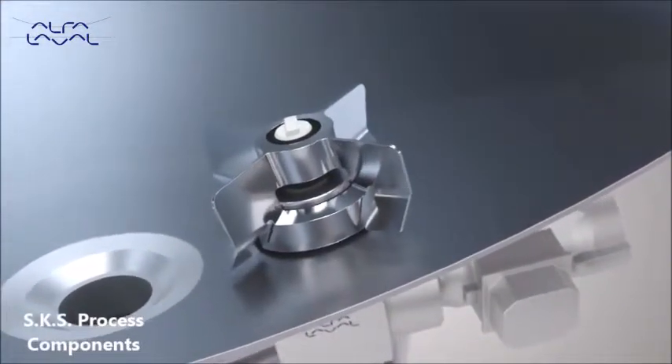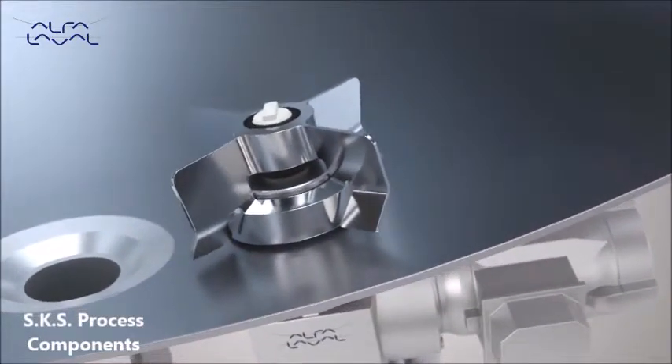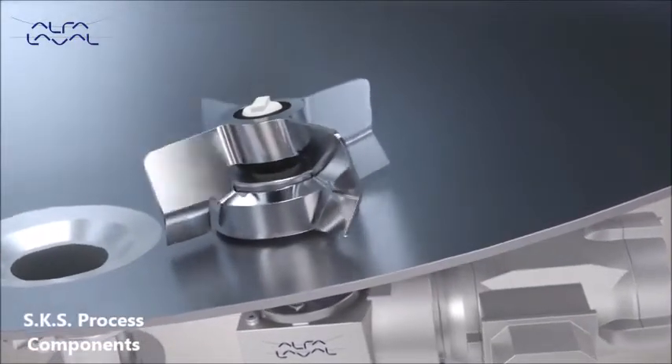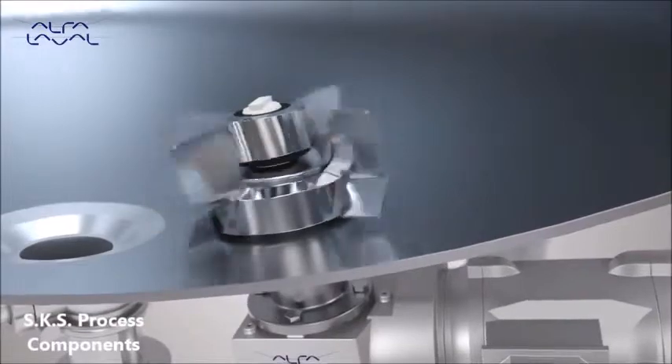The patented impeller design creates true levitation at any speed. The Alpha Laval Levy Mag Ultra Pure has a very high flow rate due to the blade angles that promote flow in the same direction over the inlet and the outlet.